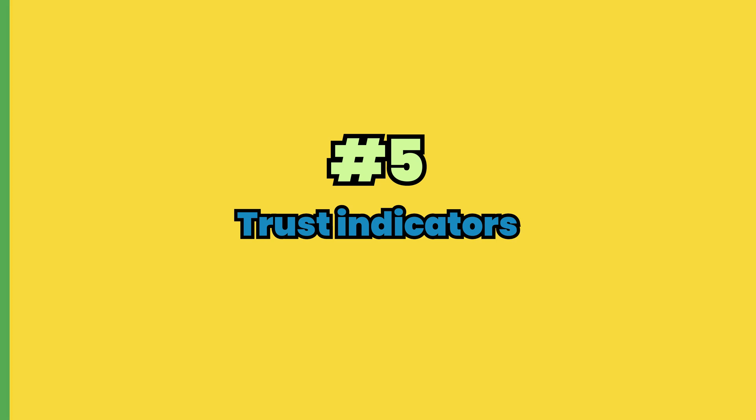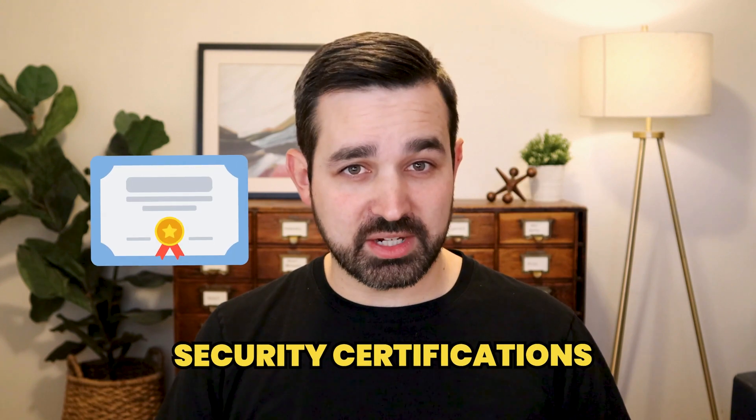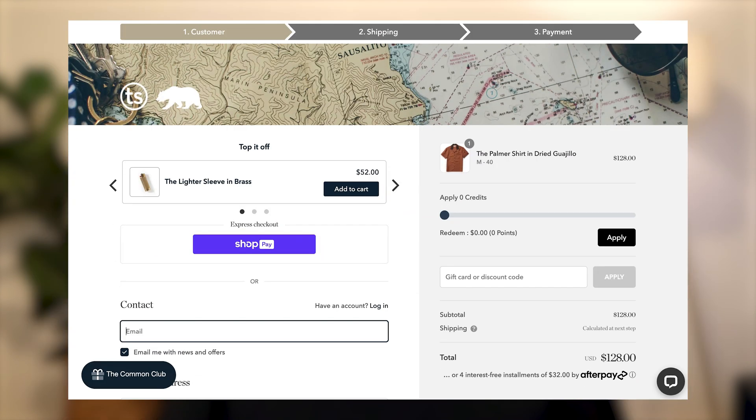Number five is trust indicators. Data shows that 67% of customers will only buy from you again if they trust you. As such, establishing trust is essential in converting webpage visitors into customers. To build this essential trust, strategically incorporate trust indicators throughout your webpage. These indicators reassure users about your brand's credibility and security. Examples include customer testimonials, trust badges, security certifications, or industry awards. Shopify's checkout page is a great example — during the critical checkout process, Shopify prominently displays trust badges and security assurances. These visual cues act as powerful signals, instilling confidence in users and mitigating concerns about the safety and reliability of the transaction. By incorporating trust indicators tailored to your brand, you can enhance the perceived credibility of your webpage.